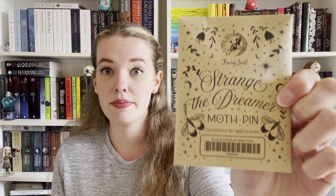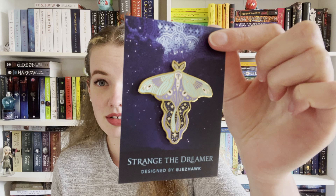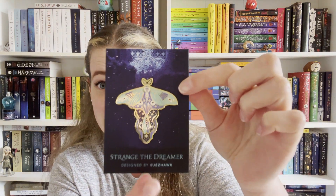Next it looks like we've got a pin — a Strange the Dreamer moth pin. I do have a pin flag so I always like it when we receive pins, even if it's for books I haven't read. Oh wow, that's really really pretty! So sparkly — the camera doesn't do it justice, the dark blue especially is really glittery. I haven't read Strange the Dreamer but I've heard good things. I have read Daughter of Smoke and Bone by Laini Taylor and really enjoyed it, but I haven't finished that trilogy yet. Really beautiful pin, really love that item.